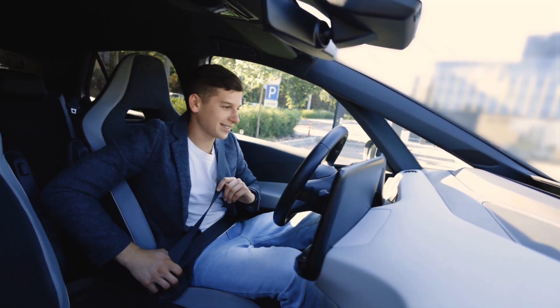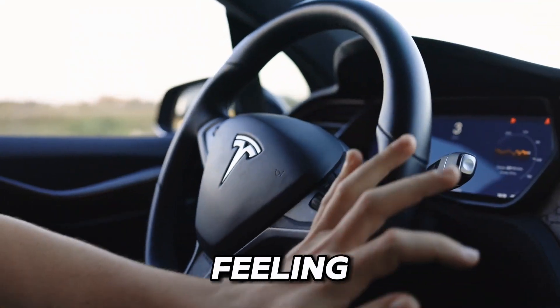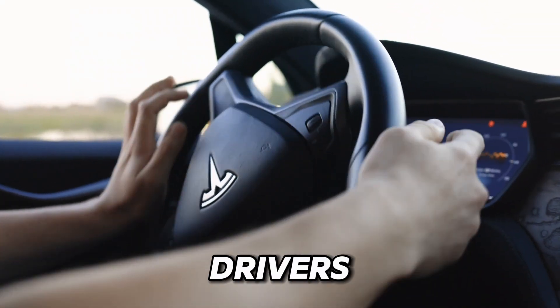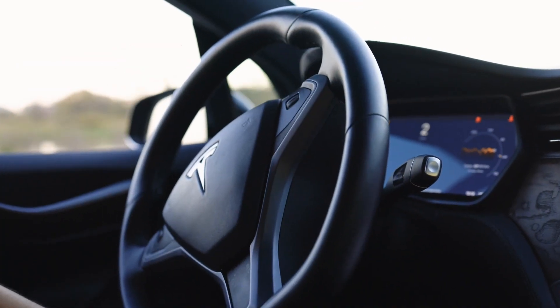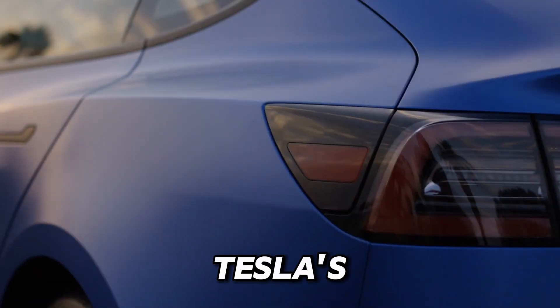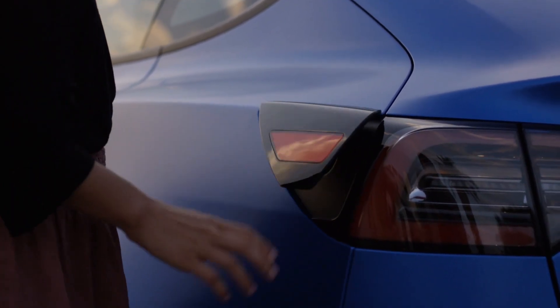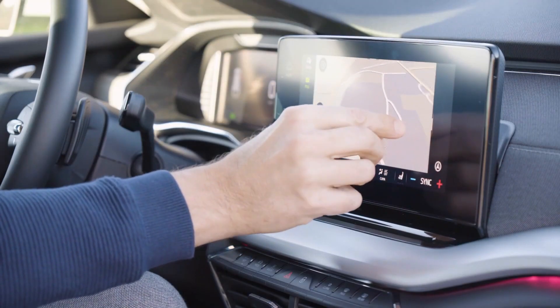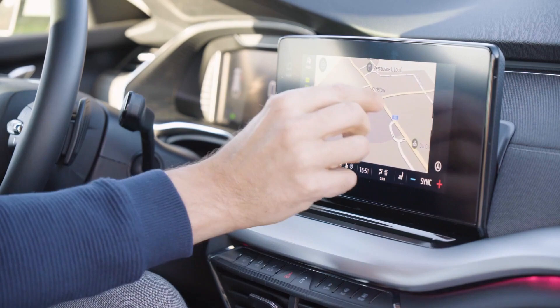Knowing that the Model Y is equipped with such cutting-edge safety technology instills a feeling of confidence and security in drivers, allowing them to focus on enjoying the ride without worrying about potential hazards. Tesla's relentless pursuit of innovation in automotive safety sets a new standard, making the Model Y a top choice for drivers seeking both performance and peace of mind on the road.